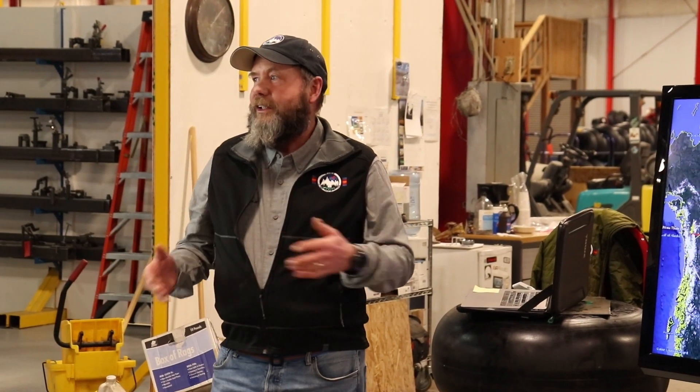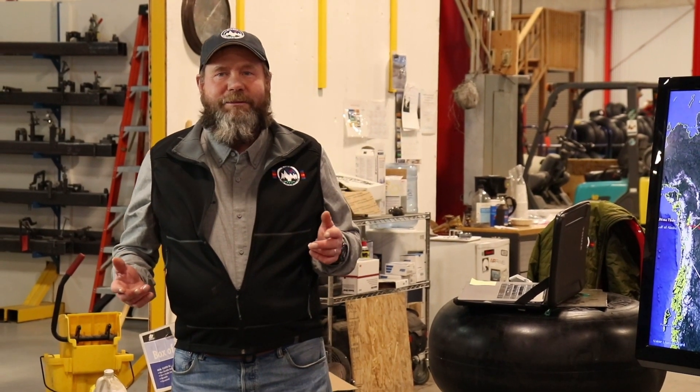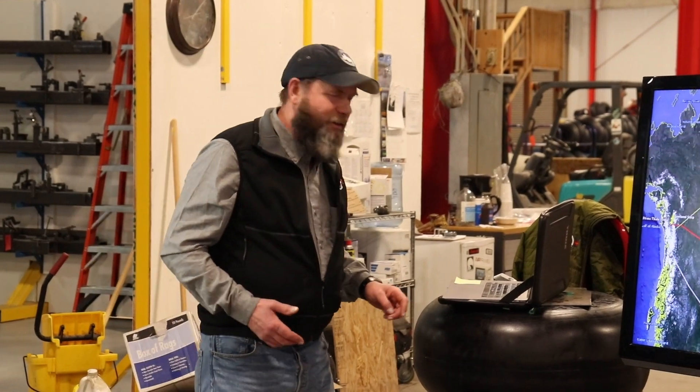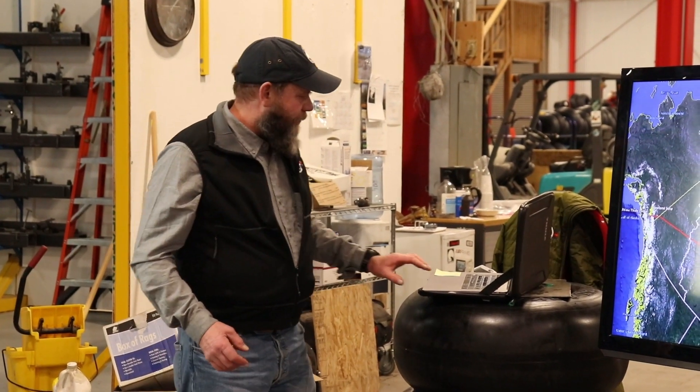You guys are in an amazing place here because underneath one roof you're making a bunch of cool stuff. So I've got quite a few pictures here. I'll just go through them — it's kind of a story that tells itself as it goes.